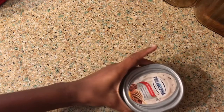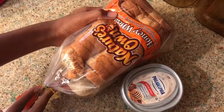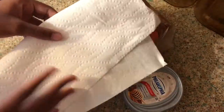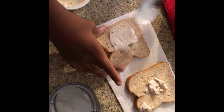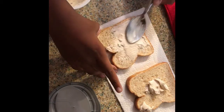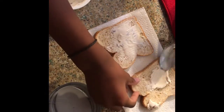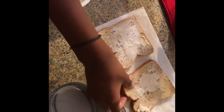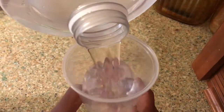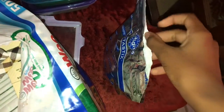Breakfast time! Today I'm just gonna try to eat a healthy breakfast. I have some Philadelphia cream cheese and Nature's Own bread. I have the honey pecan cream cheese and I'm just spreading it out. I'm drinking water with this.